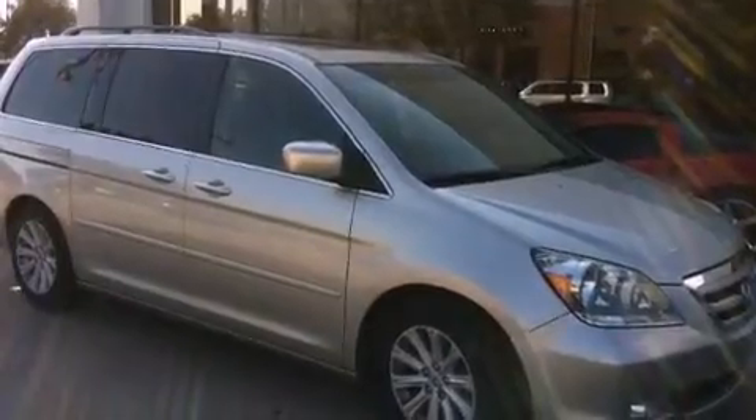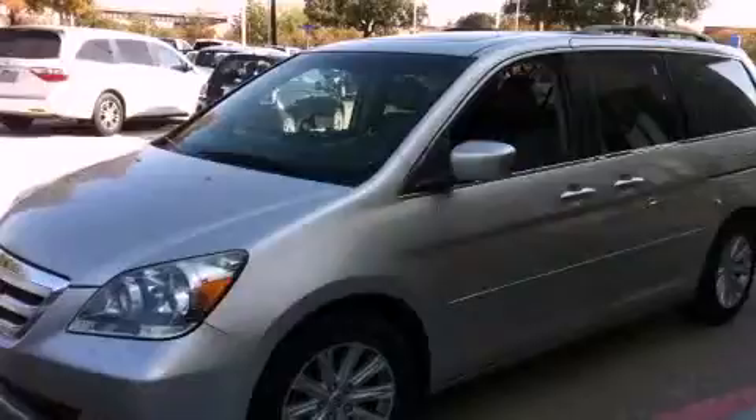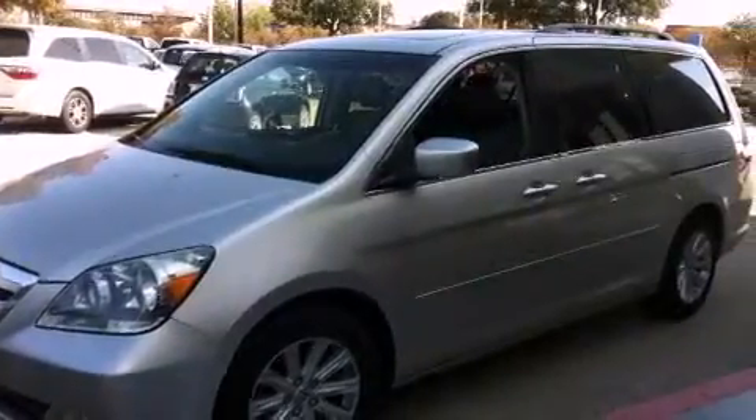Additional features include traction control, a split folding rear seat, and heated seats that can warm you up in seconds, keeping you and your passengers comfortable the whole trip.